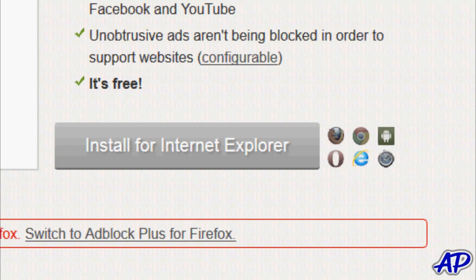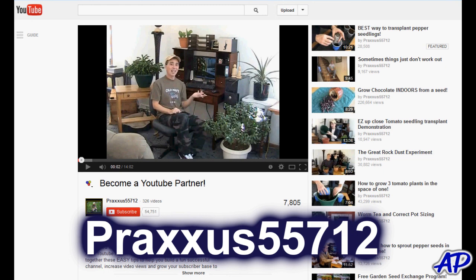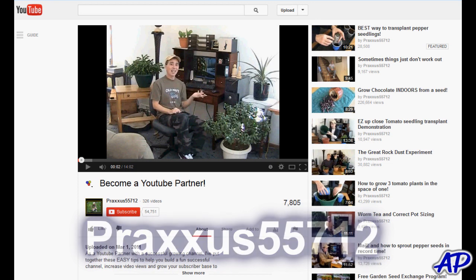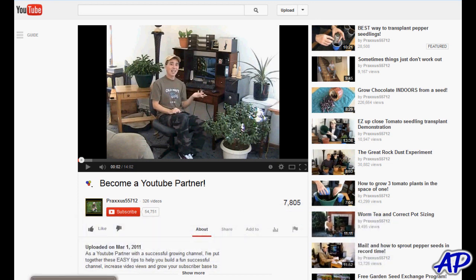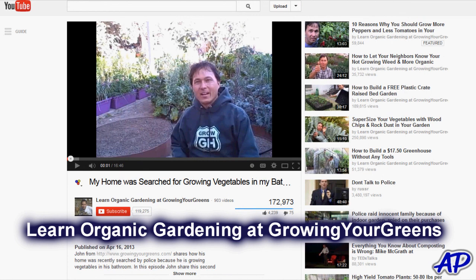Now since I picked on Ray and John, I want to pass on something. This video of Ray's — it's practices five five seven one two — and I'm gonna put links for these guys. They have wonderful channels and thousands and thousands of subscribers, but this one video was probably the best video that I had ever watched on YouTube. Here's John, and I put a link for this video because it's kind of one of those constitutional things — 'My home was searched for growing vegetables in my bathroom.'